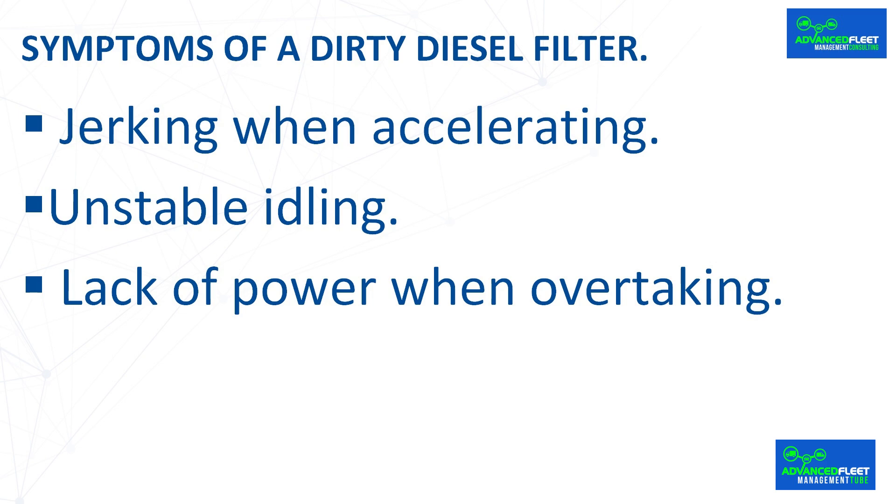Lack of power when overtaking: if, when trying to overtake, you notice that the car is not responding as it should or is taking longer to pick up speed, the filter may be restricting the fuel flow.